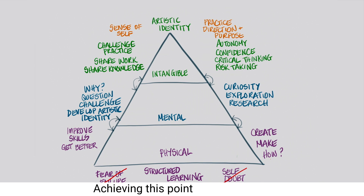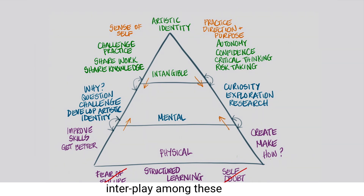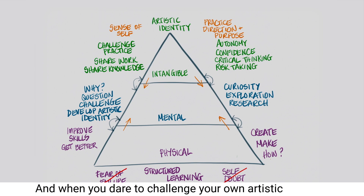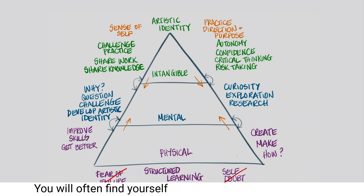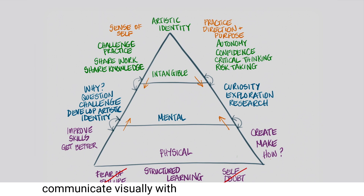Achieving this point takes time and requires all of the elements within the pyramid. We observe that there exists a continuous, evolving interplay among these layers. Learning is an ongoing process, and when you dare to challenge your own artistic practice, you will often find yourself needing to acquire a whole new set of skills to bring your ideas to life. We firmly believe that a robust foundation, especially in drawing, enhances your ability to communicate visually with greater depth, sophistication and maturity.